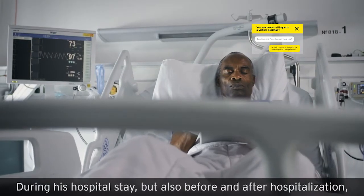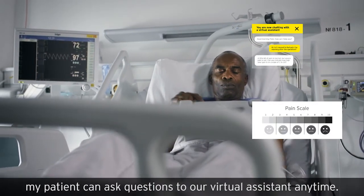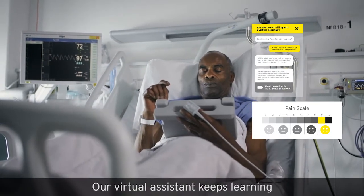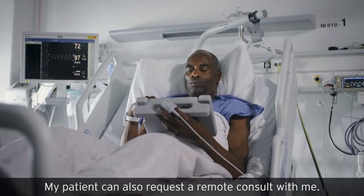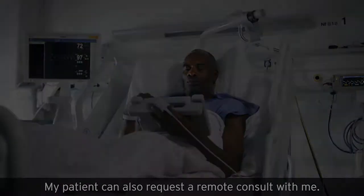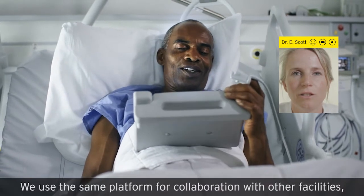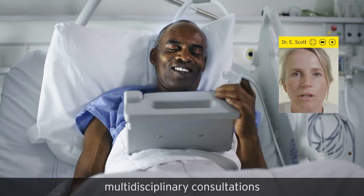During his hospital stay, but also before and after hospitalization, my patient can ask questions to our virtual assistant anytime. Our virtual assistant keeps learning and provides him with tailor-made content. My patient can also request a remote consult with me. We use the same platform for collaboration with other facilities, multidisciplinary consultations.